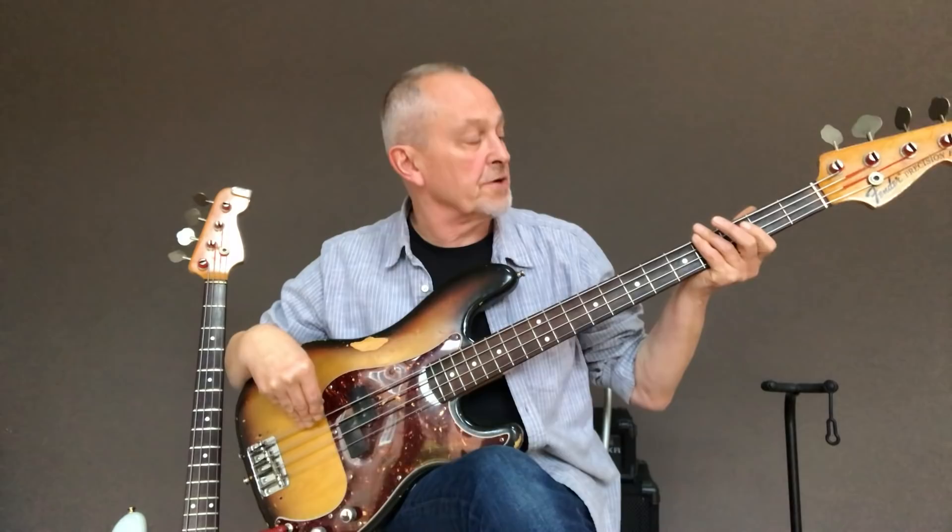Hello, my name is Horace Panter. I'm from The Specials. I've got a couple of Fender basses that I'd like to show you — this one and this one. This one is a 1972 Sunburst Fender Precision bass.